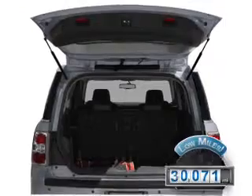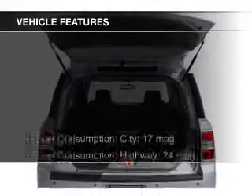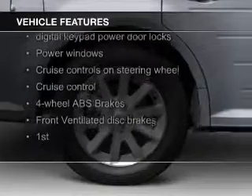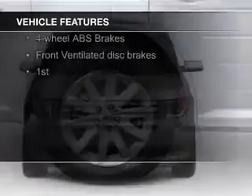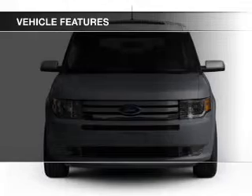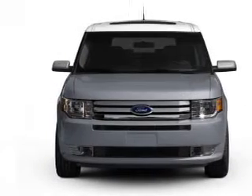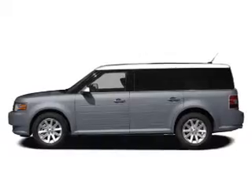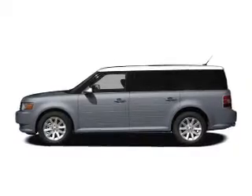The features include heated seats, Bluetooth connectivity, Ford Sync voice activation, Sirius XM satellite radio, digital audio input, premium rims, dual temperature control, automatic climate control, a tilt and telescopic steering wheel, and cruise control.